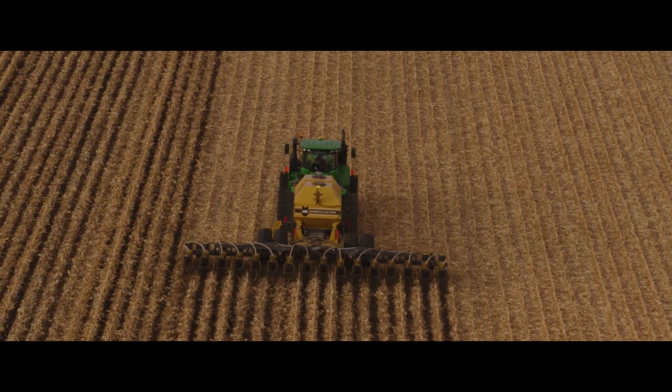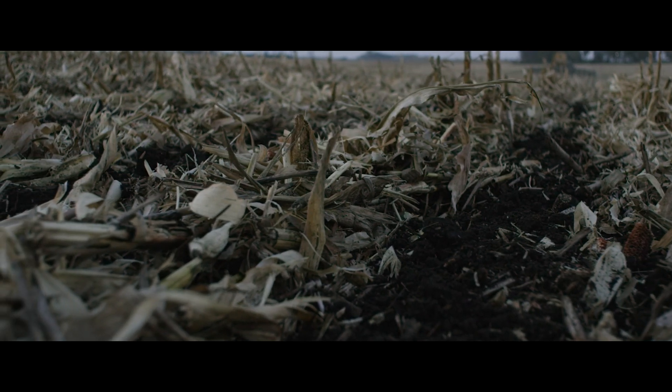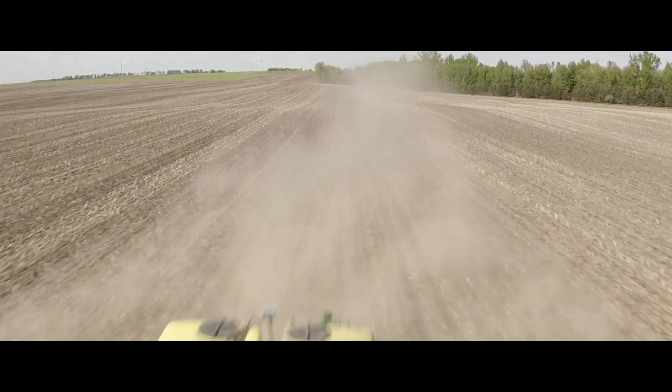We're encouraging guys to strip till, no-till, minimum till — and that's what's going to create that structure within that dirt. It reduces input costs, reduces trips across fields, and by using less nitrogen fertilizers, lower CI scores inevitably follow.